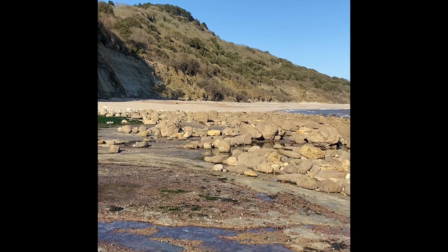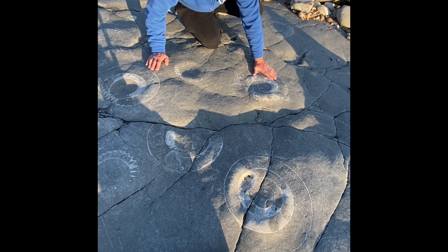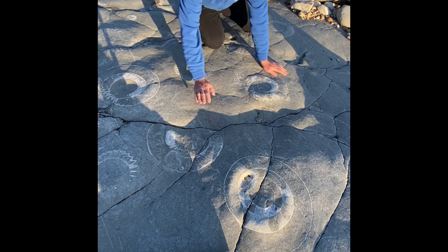I'll show you some wonderful ammonites on the way back. There's some lovely ammonites here from the Jurassic Age, all eroding away but absolutely beautiful to see here on this limestone pavement.